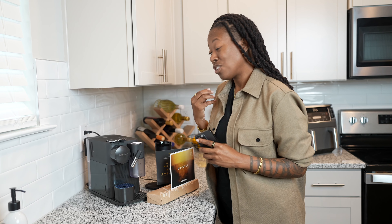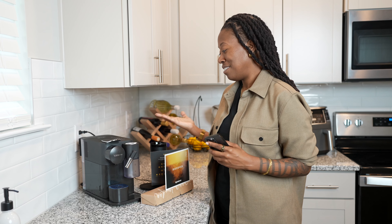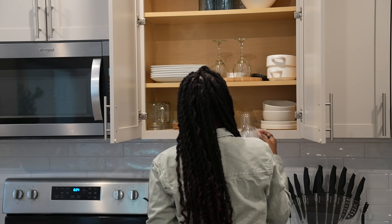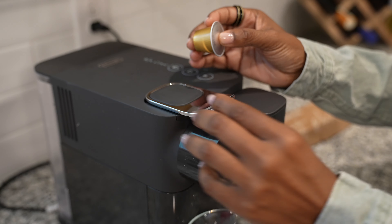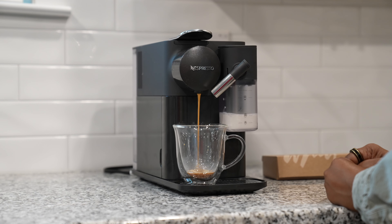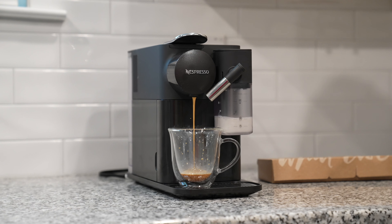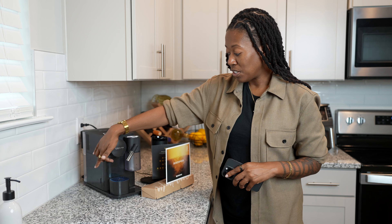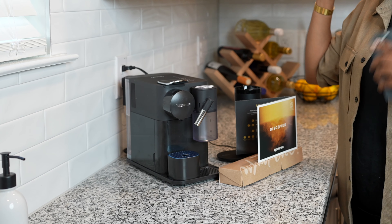I love that it is so simple to use, which makes it even more appealing — it pretty much has one-touch operation. Along the back, it has a removable water tank and a place where it catches and stores your used Nespresso pods so you can dump them all at once instead of individually.